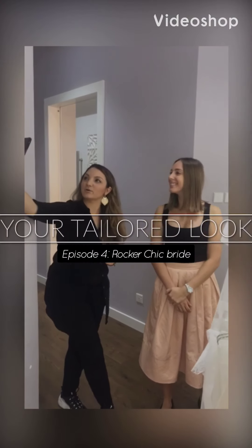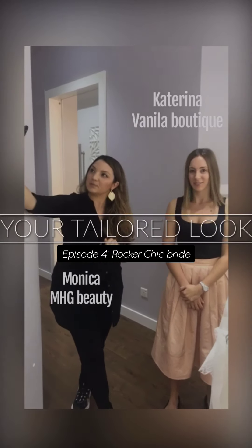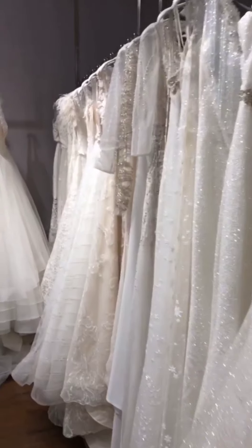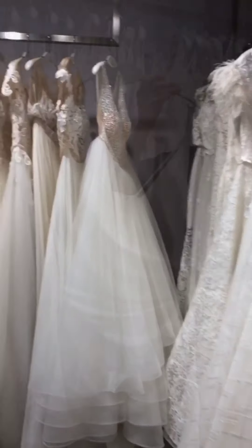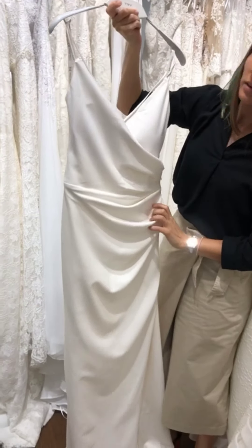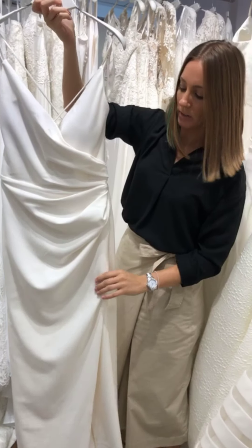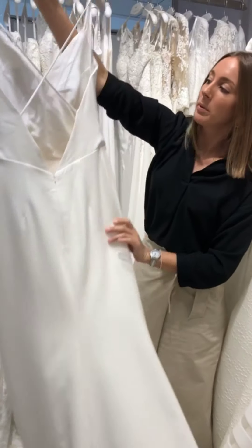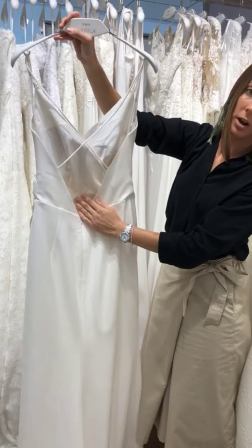Welcome back to your tailored look. We are Katerina from Vanilla Boutique and Monica from MHG Beauty. We are creating makeup and hair looks inspired by beautiful wedding dresses. Today's dress is a Milanova Group wedding dress that we've chosen, which has a slit, a fantastic V neckline, and a completely open back with cross spaghetti straps.